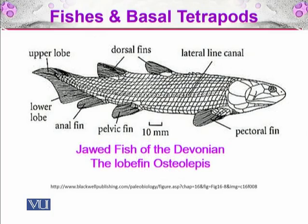These are the jawed fish of the Devonian, the lobe-fin Osteolepis. These lobe-fins are responsible for the evolution of tetrapods, which later colonized the terrestrial environment.